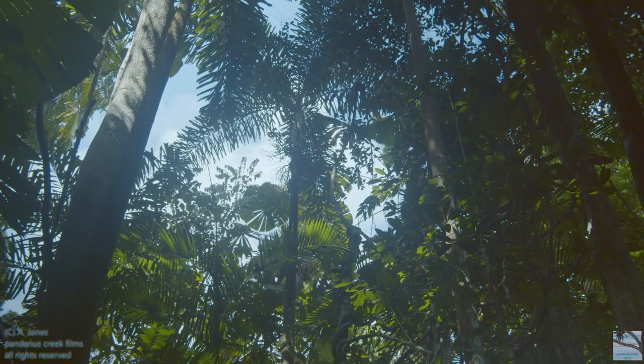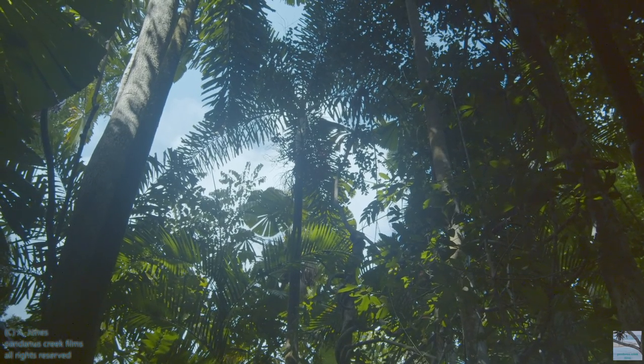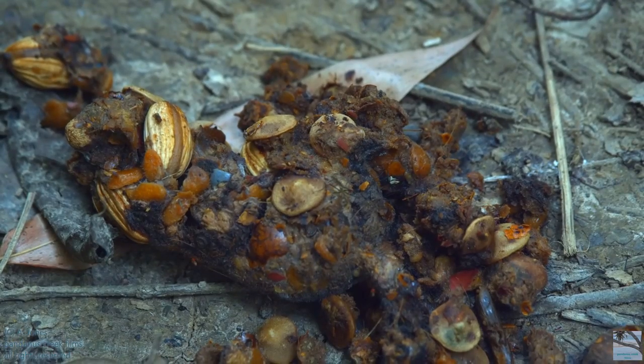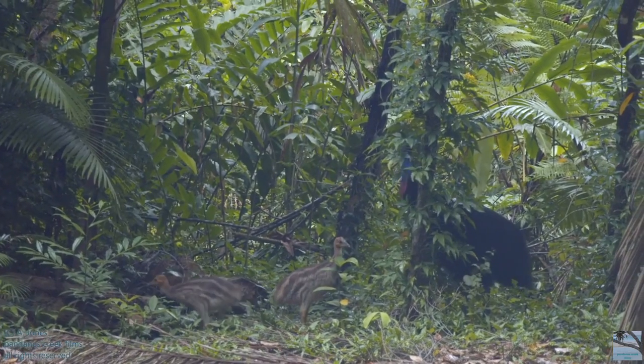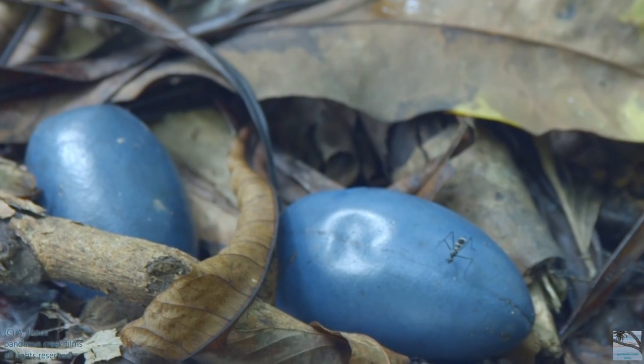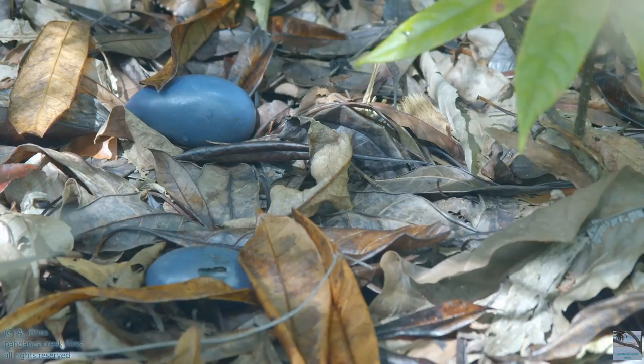This is what it looks like in the rainforest. Cassowary poo. These are cassowary plums and they're called that because they're a favourite of the cassowaries. They're swallowed whole.